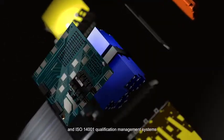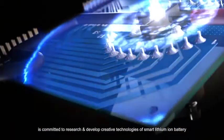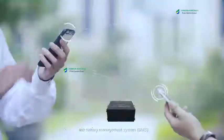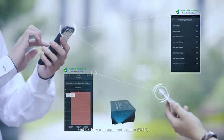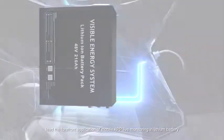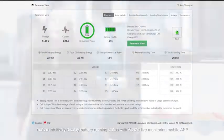The company is committed to researching and developing innovative technologies for smart lithium-ion batteries and battery management systems (BMS), leading the forefront in mobile app live monitoring to intuitively display battery running status.